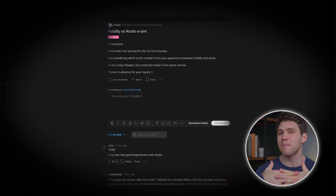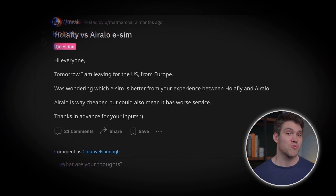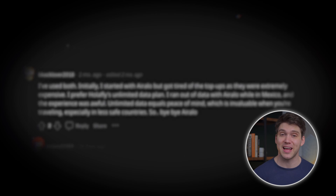On Reddit you'll find a lot of differing opinions, but it can be useful, especially from people who have used both providers. There was skepticism around AirRalo because of how cheap they are, but many say they've only ever had good experiences. Another person mentioned constantly having to top up becoming extremely expensive, and they preferred Olifly's unlimited plans.